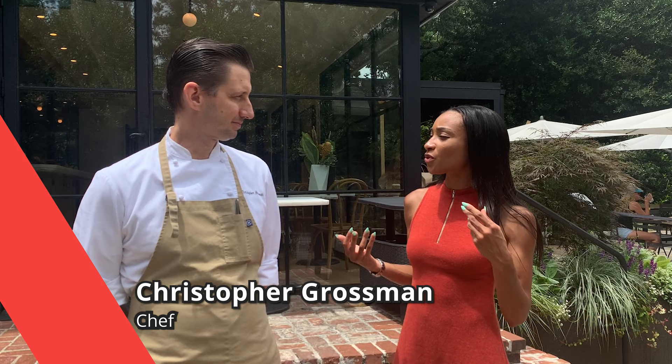Hey everyone, I'm here at The Chastain. We're kind of exploring the new South Terrace bar that they've just released in the past two weeks, and I'm here with Chef Christopher Grossman. Thank you for being here — I just wanted to ask you a few questions about the culinary program here.